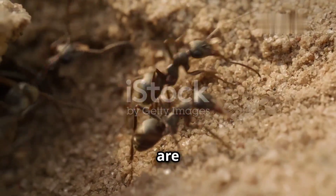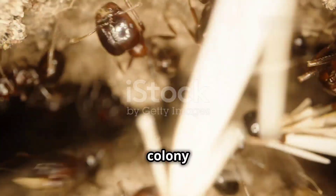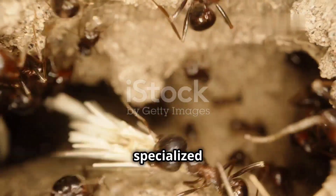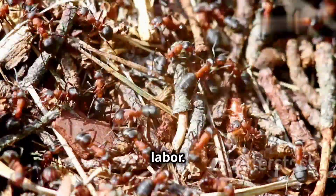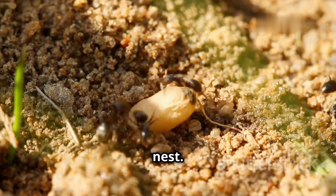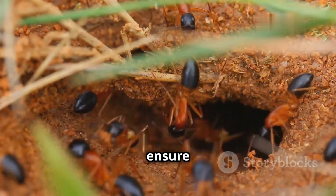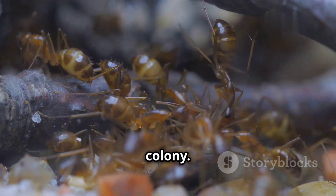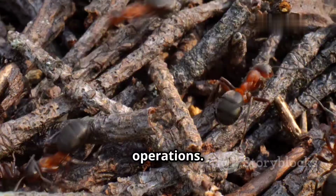Ant colonies are marvels of social organization, often compared to well-structured cities. Each colony operates as a single, cohesive unit, with individual ants performing specialized roles. The colony's success hinges on this division of labor. At the heart of the colony lies the queen, the mother of all ants within the nest. Her primary function is reproduction, laying thousands of eggs to ensure the colony's growth. Worker ants, all sterile females, make up the majority of the colony, responsible for day-to-day operations.